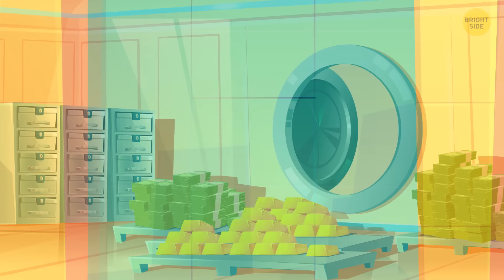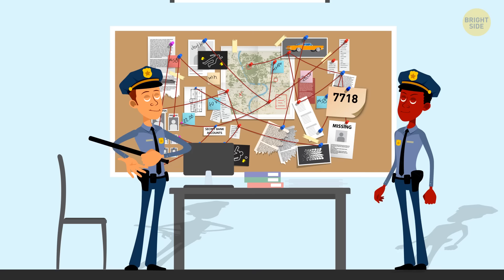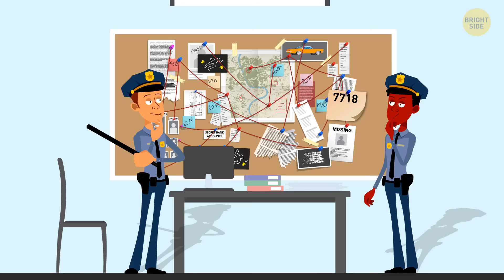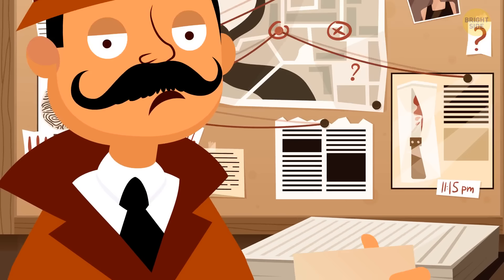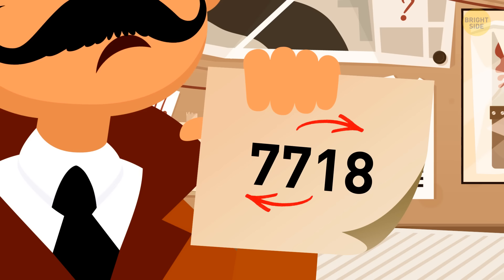All the money from the city's bank was stolen in the middle of the day, unnoticed. Several days later, the room was found empty with one note saying 7718. Three known criminals — Bill, Mark, and Cole — were arrested. A detective cracked the note immediately — turn the paper upside down and the numbers become the name Bill. He must be the culprit.